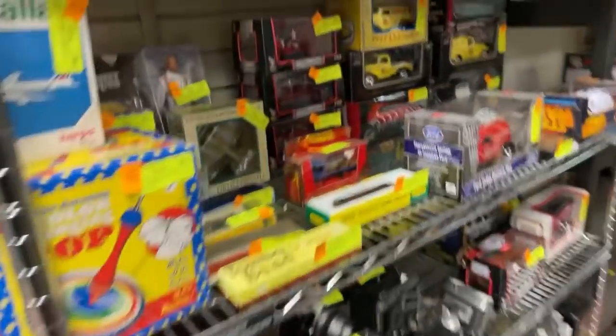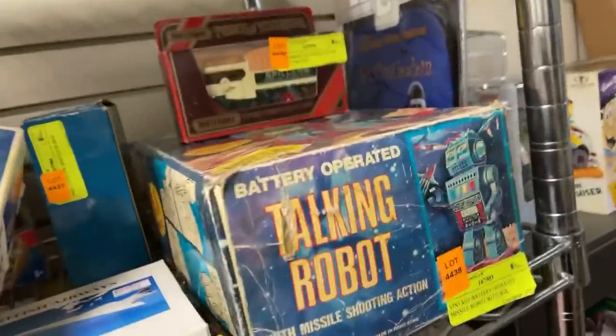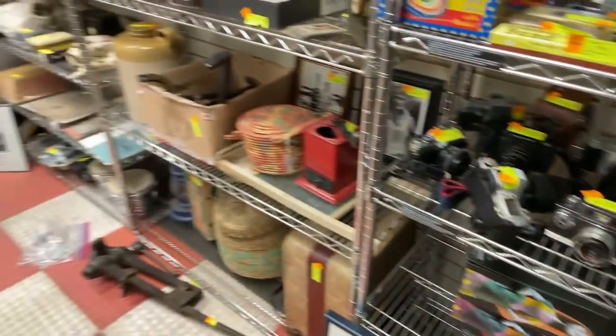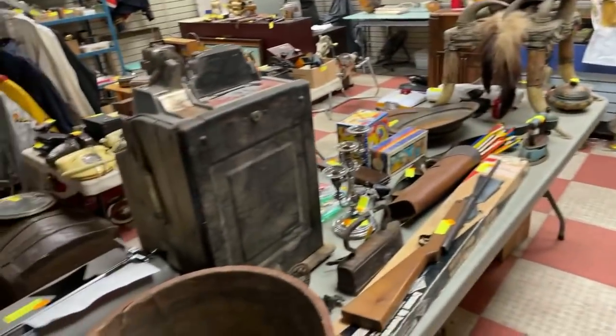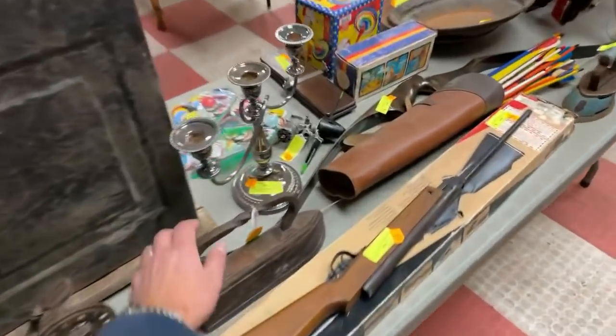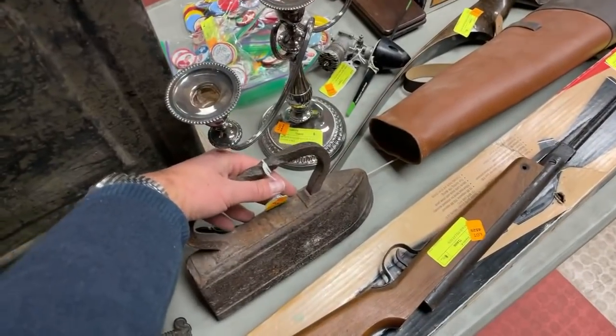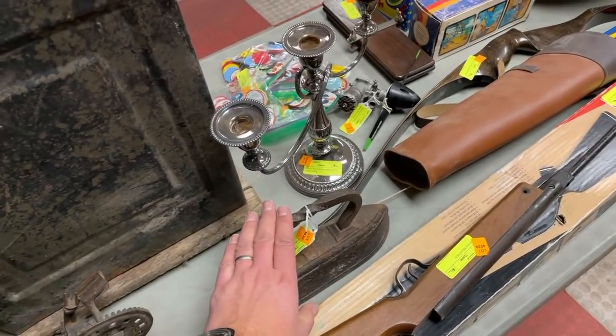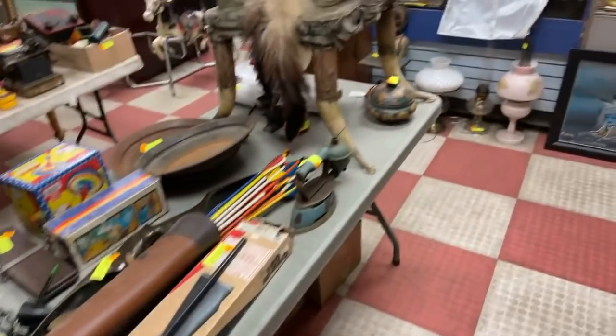Lots of toys for good measure — vintage robots, old model kits from the '40s and '50s. There's a little bit of something here for everybody. It's hard to peg down what the coolest thing is. A little Steiff giraffe for those that collect stuffed animals. And an industrial iron — this isn't your normal sad iron; it's like out of a factory. Somebody doing industrial work would have had that.